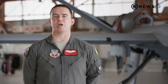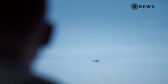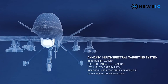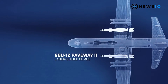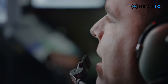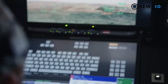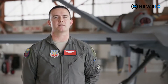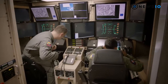Powered by a Honeywell TPE331-10 turboprop engine, the MQ-9 Reaper can hold a maximum payload of 1,746 kilograms, including an external payload of 1,361 kilograms. It carries multi-mission payloads such as EO/IR systems, multi-mode radar, maritime surveillance radar, electronic support measures (ESM), and laser designators, as well as AGM-114 Hellfire missiles, GBU-12 Paveway II bombs, and GBU JDAM kits.